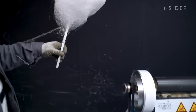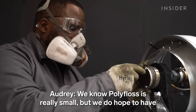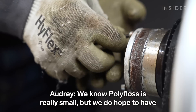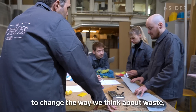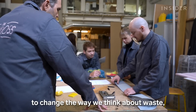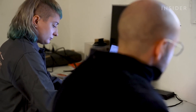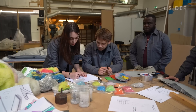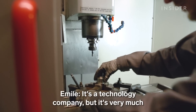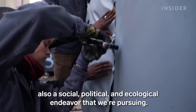For the PolyFloss team, making insulation is just the beginning. We know PolyFloss is really small, but we do hope to have one piece of the puzzle to solve something much bigger — to change the way we think about waste and turn it into an opportunity. They're exploring whether PolyFloss could be used for things like food packaging, sanitation, and agricultural products. It's a technology company, but it's very much also a social, political, and ecological endeavor that we're pursuing.